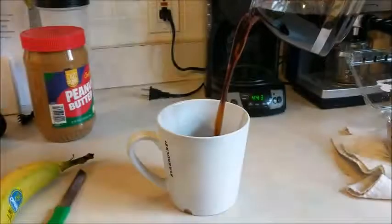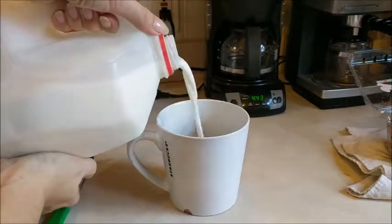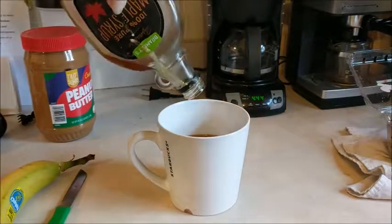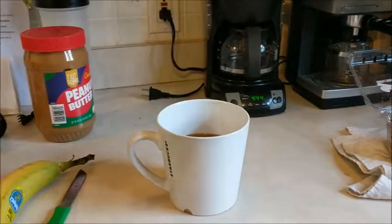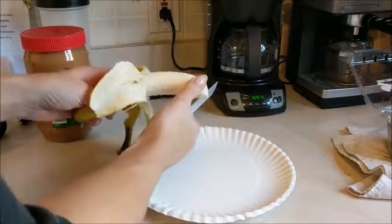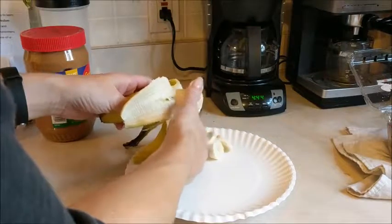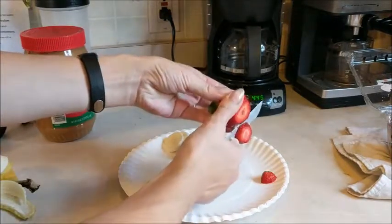Once that's done, it's time for me to have some breakfast, so I'm going to start out with a fresh cup of coffee. I just add a splash of milk and a tiny little bit of syrup, then I made some toast and I'm going to slice up this banana to top my peanut butter toast with, and I'm going to use some strawberry too.